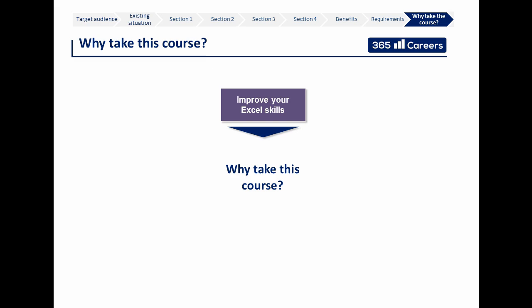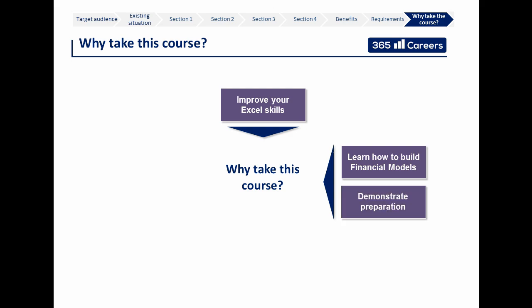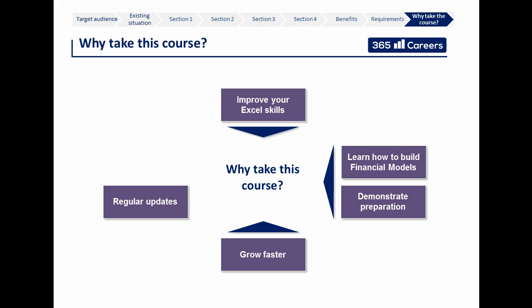So let's sum up why this is the right course for you. This course is right for you if you would like to improve your Excel skills, build solid financial models, and perform successfully at work — whether at a new job or internship. If you would like to grow faster, you will have to learn faster, and this course will enable you to do just that. We will continuously provide new materials, and you will have a 30-day money-back guarantee in case you are not satisfied.